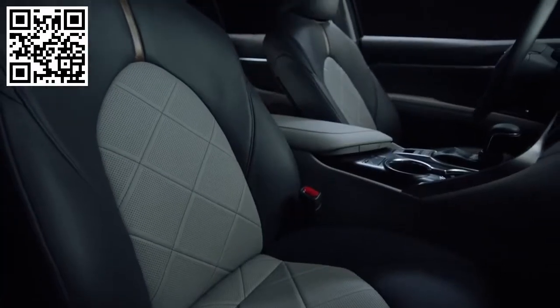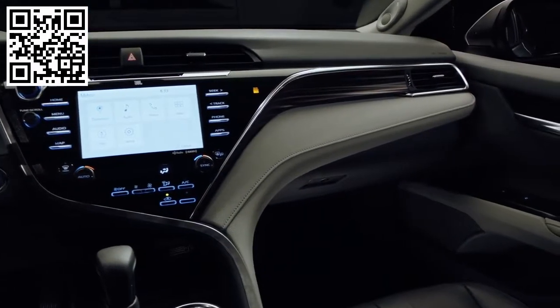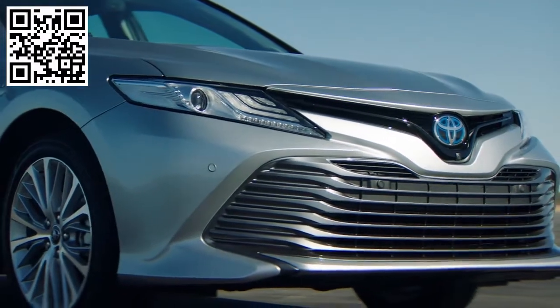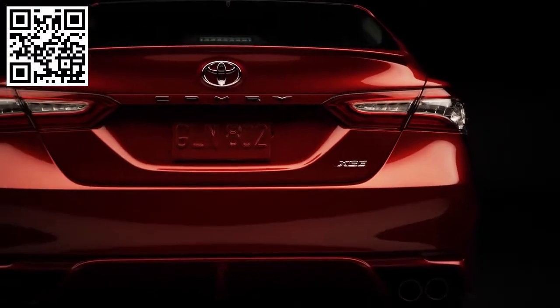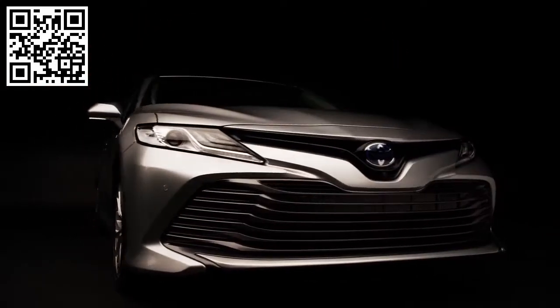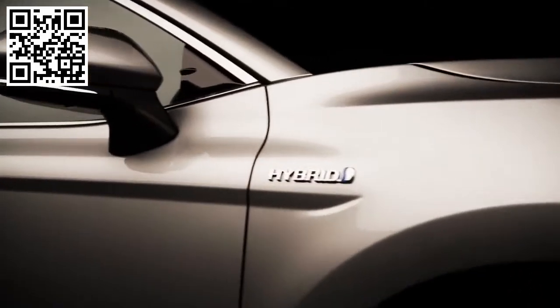The 2018 Toyota Camry will exceed customer expectations with its luxurious comfortable cabin, bold new exterior design, and incredible handling. For more details on the 8th generation Toyota Camry and the all-new Entune 3.0 system, there will be multiple Know Your Toyota videos released on TU Online in July of 2017.